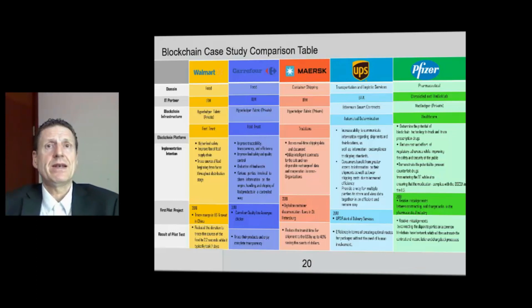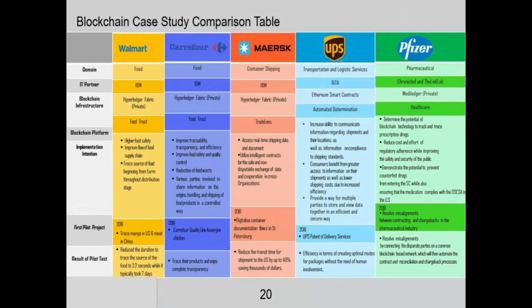What type of blockchain do they have? Walmart has a blockchain for food, Courier 4 has one for food, MERSC for container shipping, UPS for transportation and logistics services, and Pfizer for pharmaceutical.